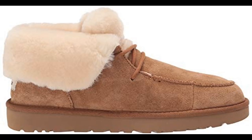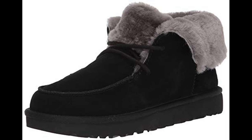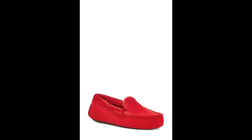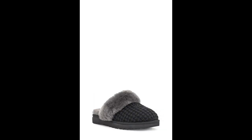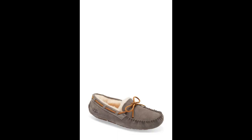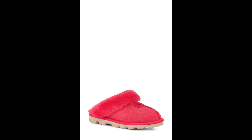Your feet deserve the best — the toasty warm UGG Women's Diara Slipper is here to help. This women's slipper features a sheepskin patch for extra warmth and a suede upper for a luxurious feel. The wool lining and insole provide extra comfort, and the rubber sole gives extra traction.